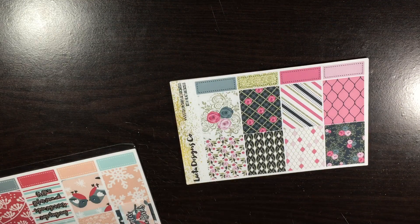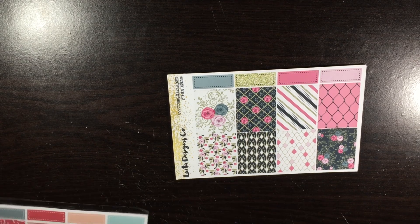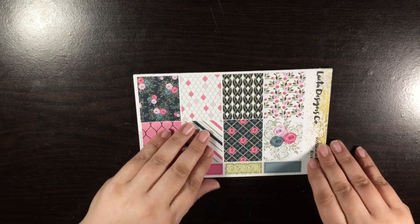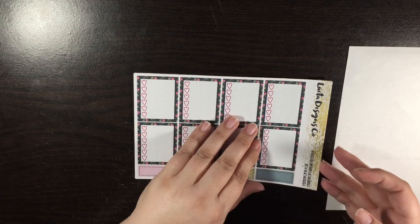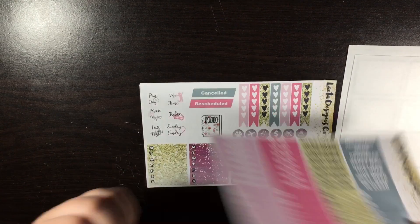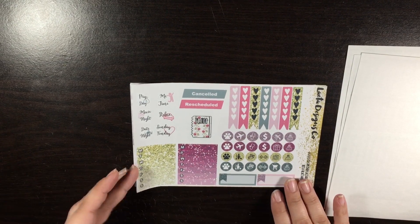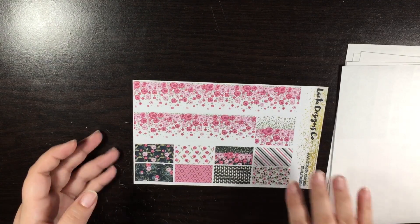I think the reason I got those was because she was having a sale and they ended up being like $5 or something for the whole set. I'll run through this quickly — this is the Glamorous Roses kit. So here are your full boxes, heart checklist, littles and headers, your sidebar. Date covers — these date covers are so pretty. And your washi page.